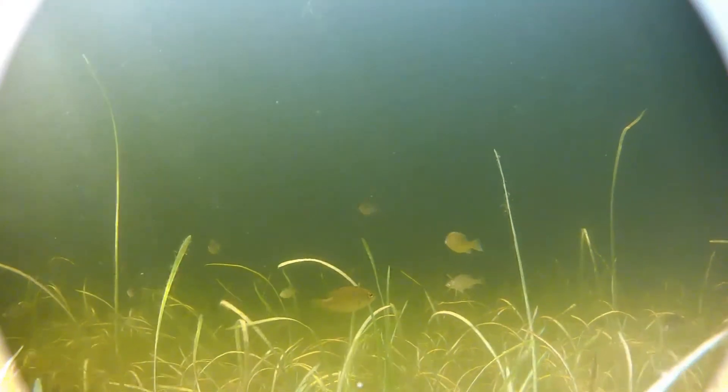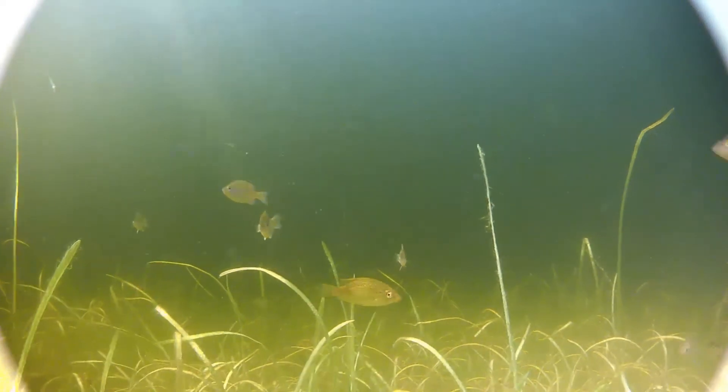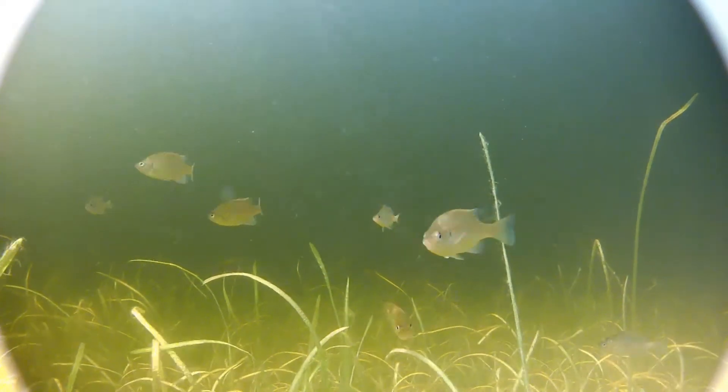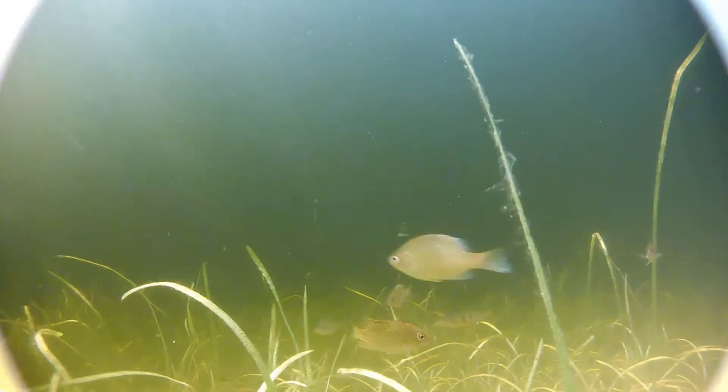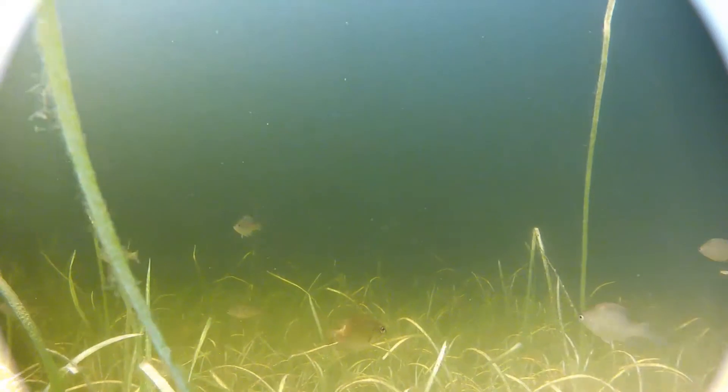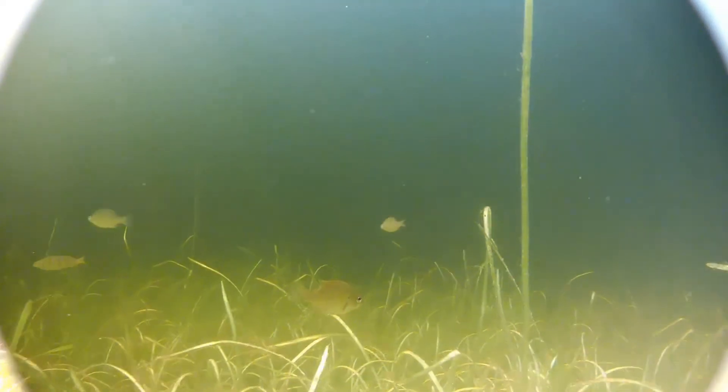These young bluegill are slightly larger. They are patrolling the tops of water celery leaves, along with other fish like rock bass and yellow perch. The fuzzy growth on the leaves is epiphyton, algae that grows attached to plants. Bluegills sometimes feed on it directly, but more commonly feed on the invertebrates that graze upon the epiphyton.